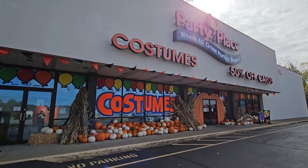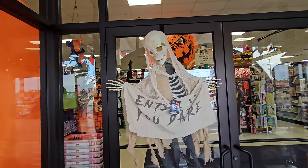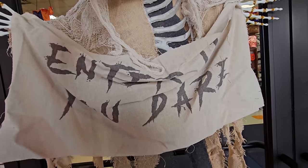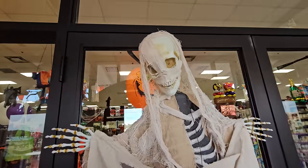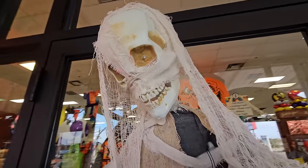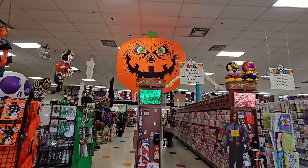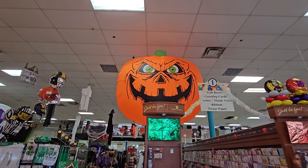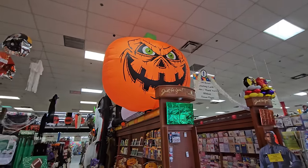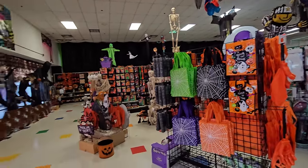Stepping right in the door, we have this fellow — his sign says 'Enter if you dare.' If we push the button, his eyes flash. He's kind of like a skella-mummy. And look at this — they have an enormous inflatable pumpkin right as we enter the door. This is why I love this store so much.